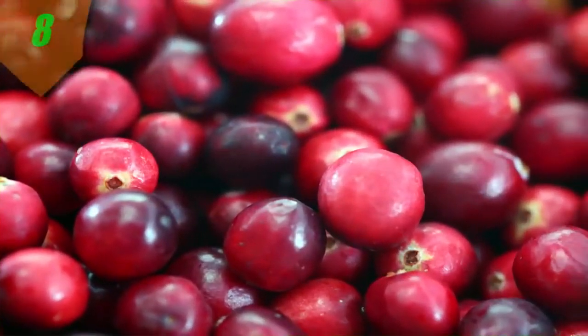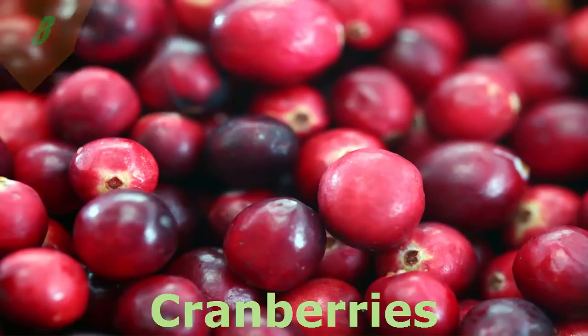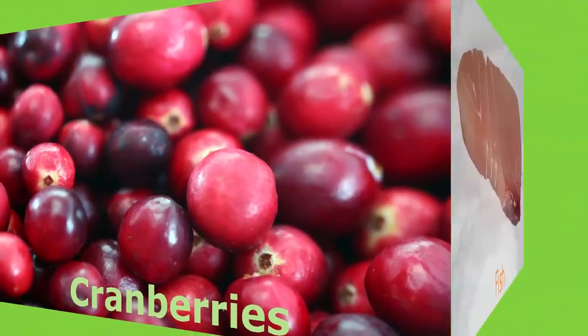Number 8. Cranberries. They are not just for holiday dinners anymore. There are now good reasons to enjoy this power-packed fruit year-round. Although best known for helping to prevent urinary tract infections, cranberries with their abundant phytonutrients, including anthocyanins, may be especially beneficial in a diabetic meal plan.